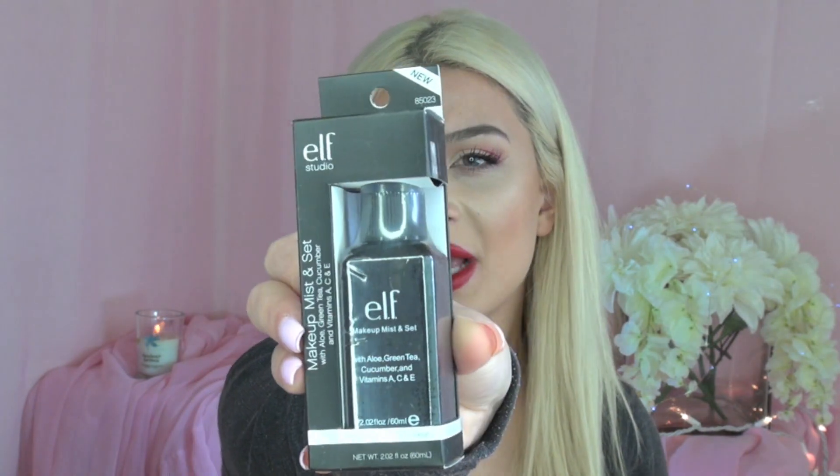You will also be getting this e.l.f. Kabuki Face Brush, which has white bristles and black tips. And also this e.l.f. Makeup Mist and Set, which is just a setting spray for your makeup. After you apply your makeup, you can go ahead and spray this on. It helps prolong the wear of your makeup and sets it. It has aloe, green tea, cucumber, and vitamins A, C, and E — so it will just make your skin feel good.